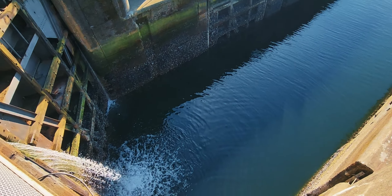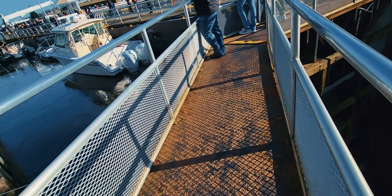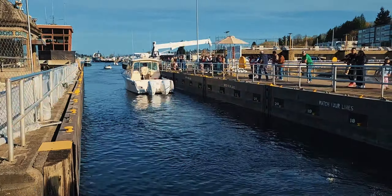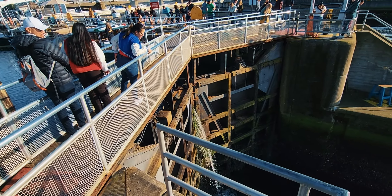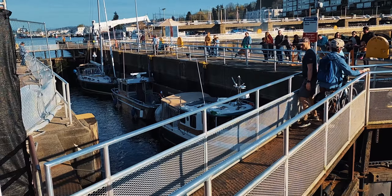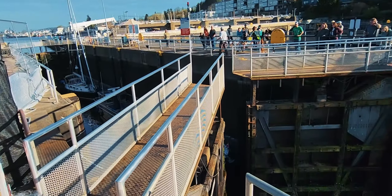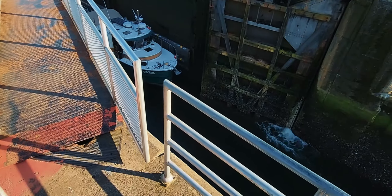This one here is the smaller sized lock used for smaller boats or even kayaks. You see now they are emptying the water in this lock to match the level of the seawater using only gravity. As soon as the levels match, they open the gates and the boats are then able to get out and get to the Puget Sound.